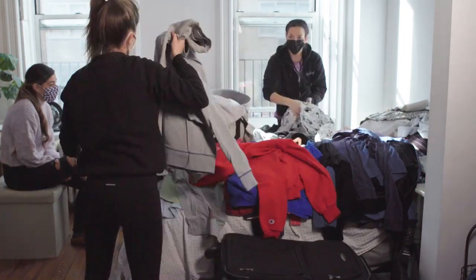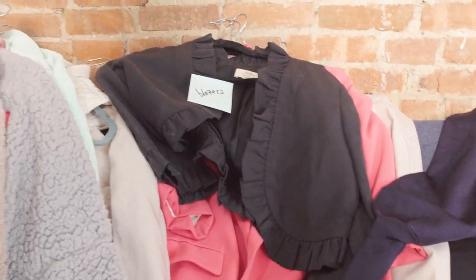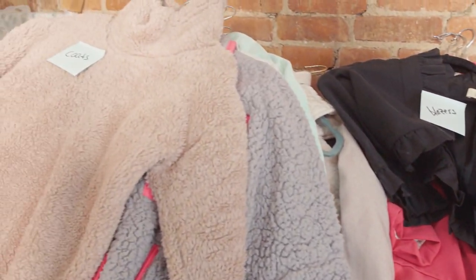We then jump right into it. We fully pull out and sort the space — we really want to start with a blank slate. Before the pull out and sort, we always warn clients that it will get worse before it gets better. So if you're doing this at home, be sure to warn yourself of this to avoid any overwhelm.